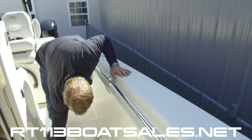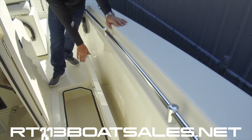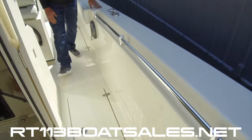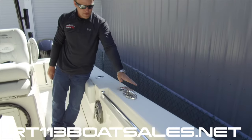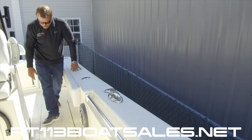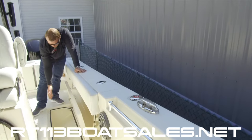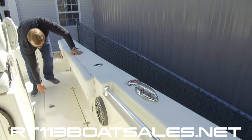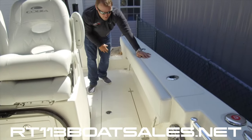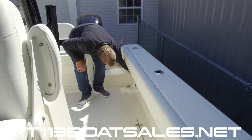Moving aft we have another in-deck fish box, again draining overboard on a macerator. Coming aft we have one of our two fuel fills — one on either side of this boat with only one central tank. There's another in-deck fish box here, under-gunnel rod storage, and a raw water wash down receptacle.